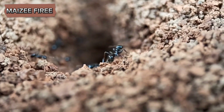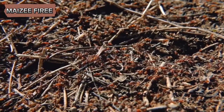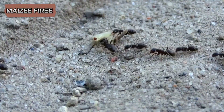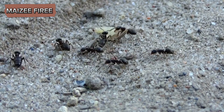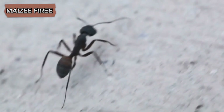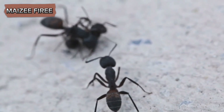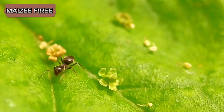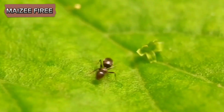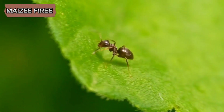Another aspect to consider is the evolutionary advantage this behavior provides. Ants are social insects that live in large, cooperative colonies. Their success as a species is largely due to their ability to work together and perform specialized roles. The removal of dead ants is a specialized task that contributes to the overall efficiency and productivity of the colony. It ensures that resources are not wasted on individuals that can no longer contribute to the colony's survival and that the living members remain healthy and capable of performing their duties.